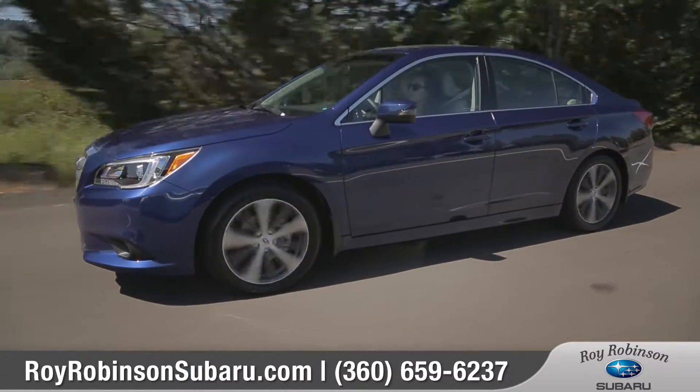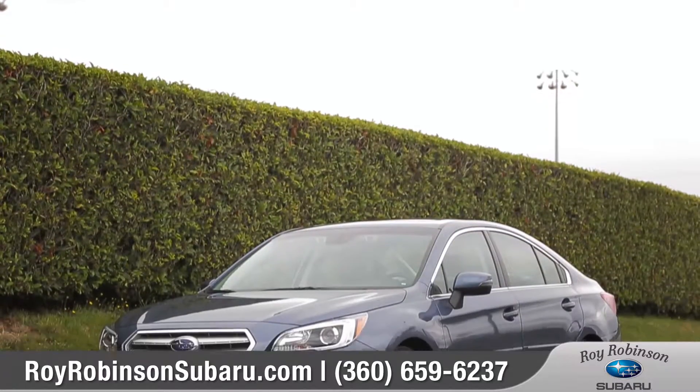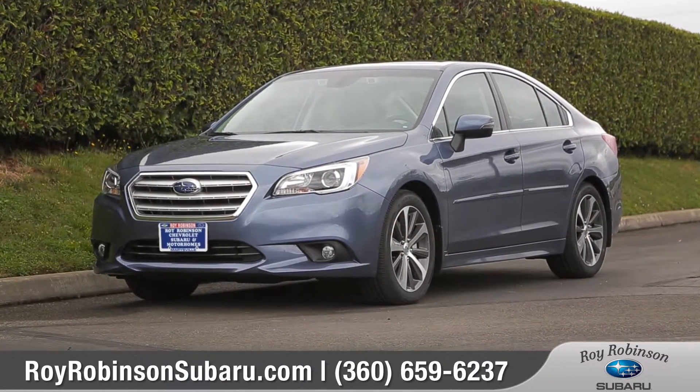No matter where the road takes you, there's plenty of fun to be had in the Legacy. So come down and see us, and check out the 2017 Subaru Legacy.